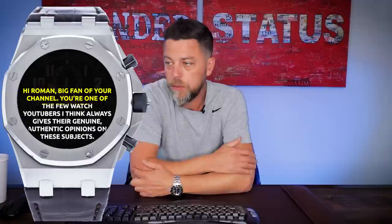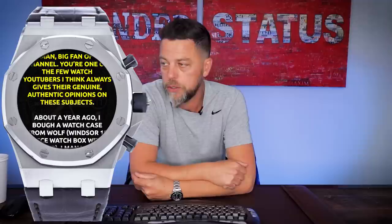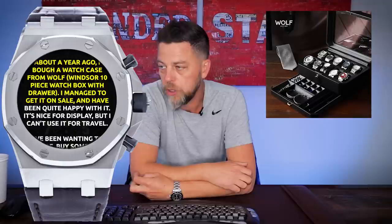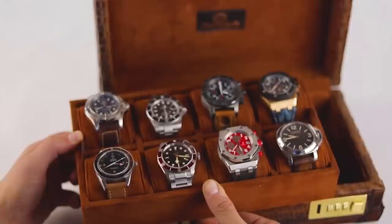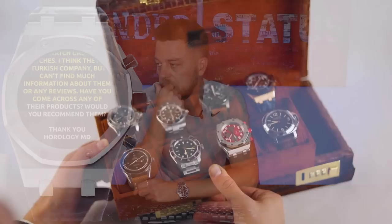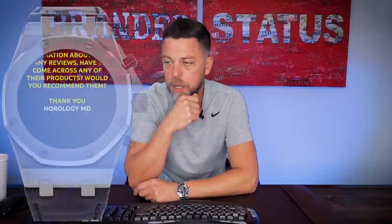He says: 'Hey Roman, big fan of your channel. You're one of the few watch YouTubers I think always gives genuine, authentic opinions. About a year ago, I bought a Wolf Windsor 10-piece watch box with drawer — I've been quite happy with it, nice for display, but I can't use it for travel. I came across Bosphorus Leather, their Petra watch case for eight watches. I think they're a Turkish company, but I can't find much information or any reviews. Have you come across their products? Would you recommend them?'